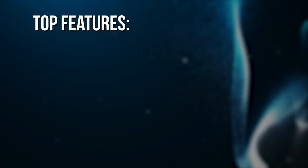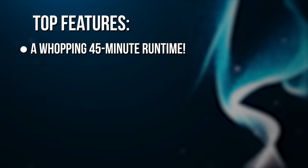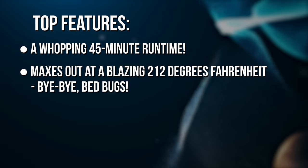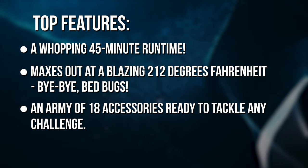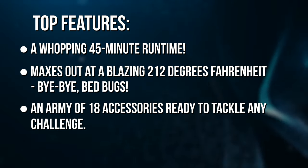Feature spotlight: a whopping 45-minute runtime, maxing out at a blazing 212 degrees Fahrenheit — bye-bye bed bugs — plus an army of 18 accessories ready to tackle any challenge.